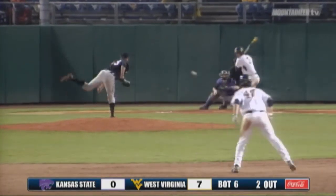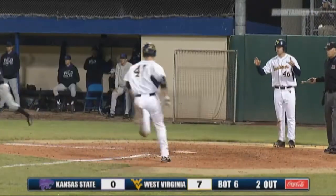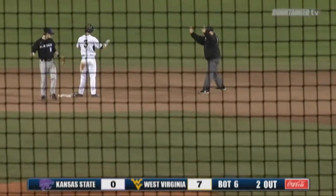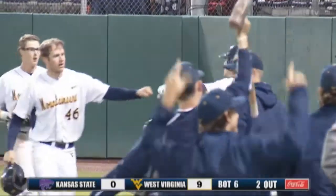Swung the bat well here tonight. First pitch laced into left field, fair for a base hit. One run will score. Johnson scores. Here comes Kramer around third — he will score. And Taylor Mundin, a two-out, two-RBI stand-up double for the Mountaineers shortstop. And WVU is in control here on Friday night. They lead Kansas State 9-0.